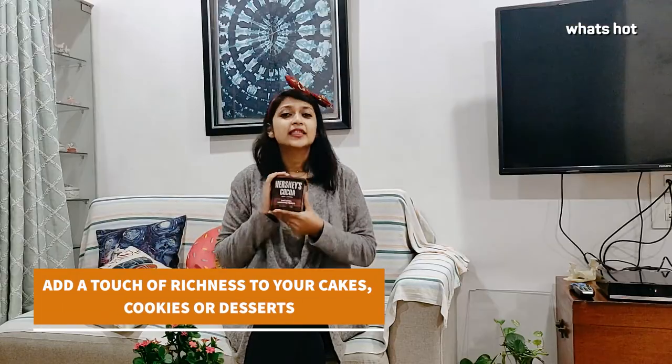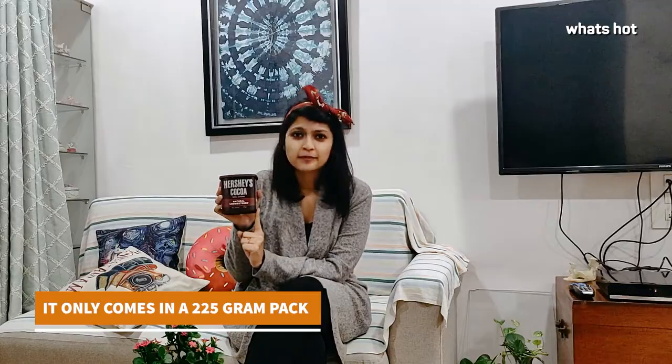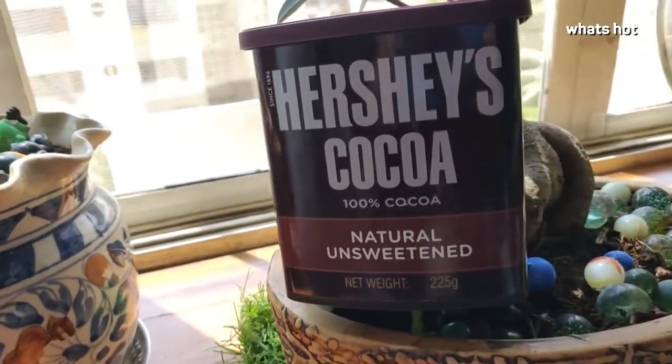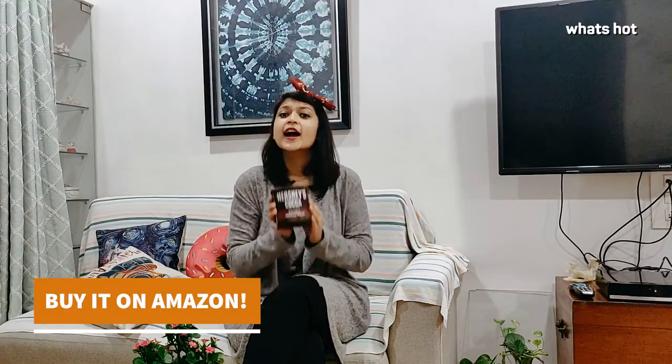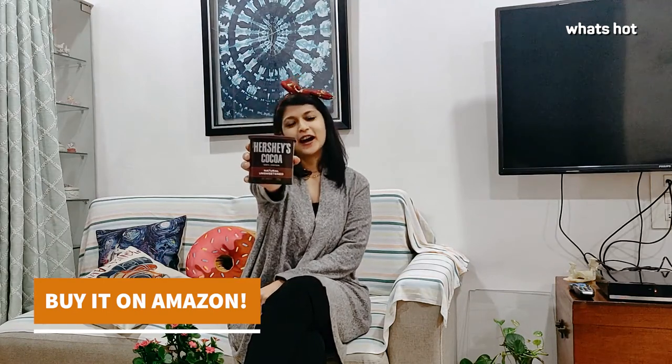Brownies, this cocoa powder is super versatile. It comes in a 225 gram pack and sadly that's the only size available. So whether it's cold weather screaming for hot chocolate or you're craving to bake some cookies or cakes, Hershey's cocoa powder is the best cocoa powder out there.